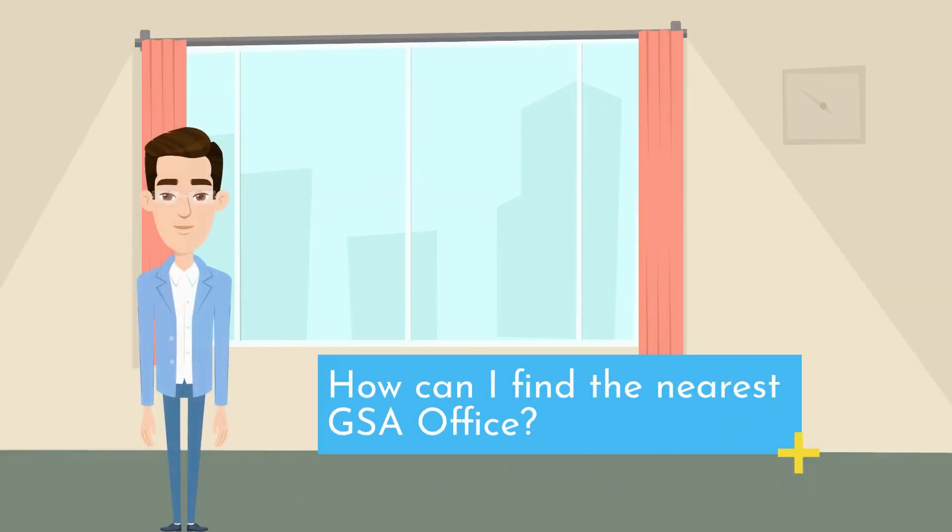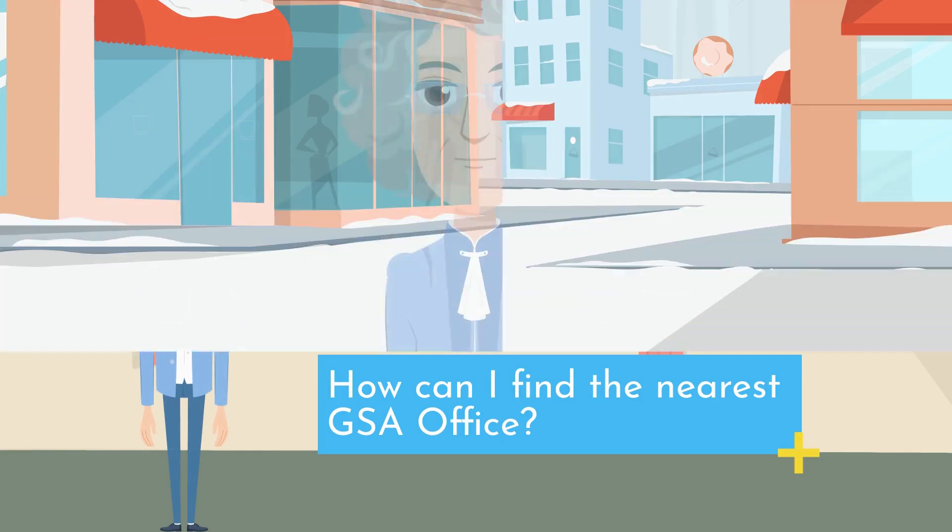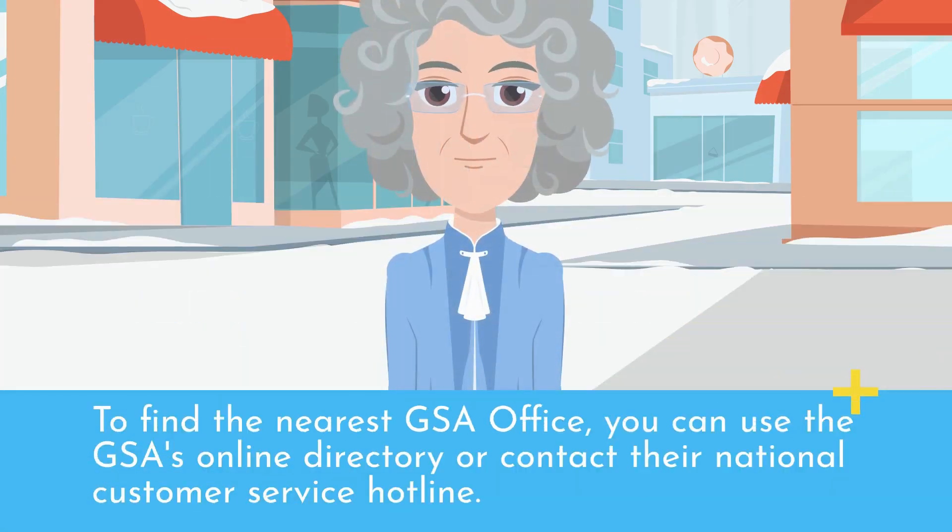How can I find the nearest GSA office? To find the nearest GSA office, you can use the GSA's online directory or contact their National Customer Service Hotline.